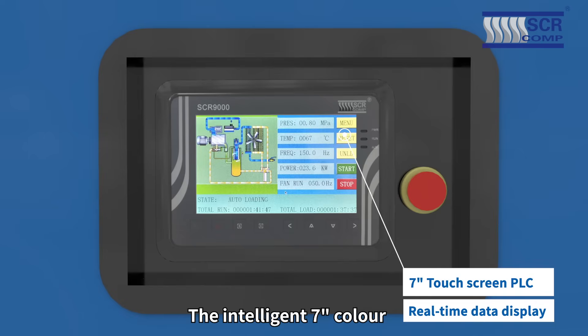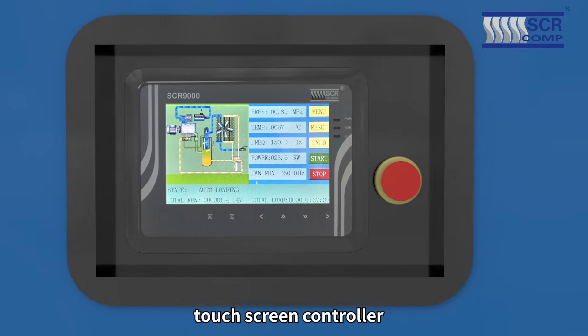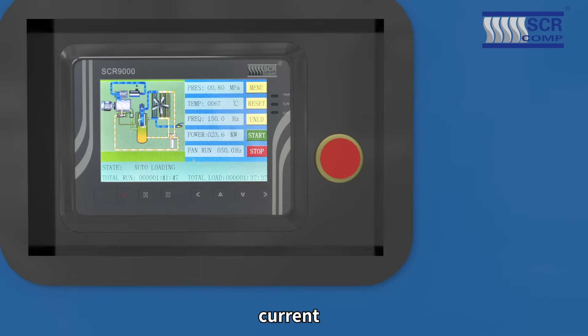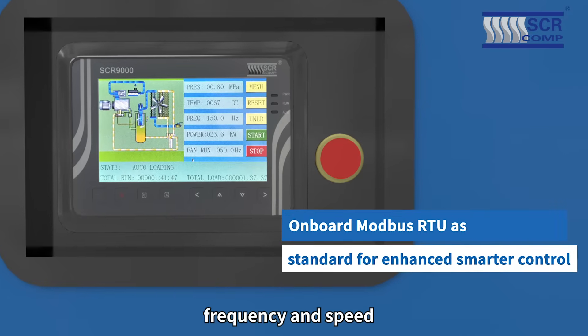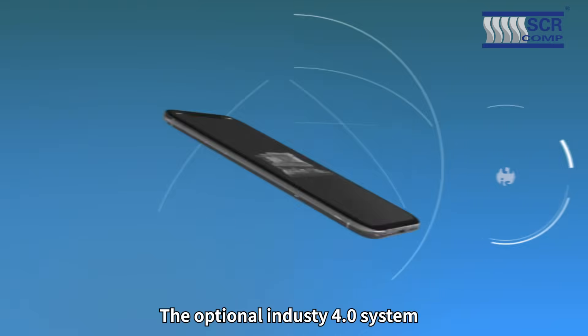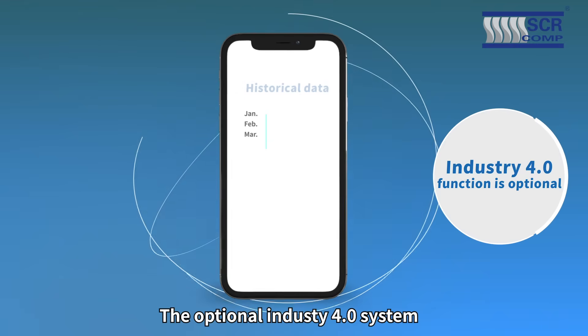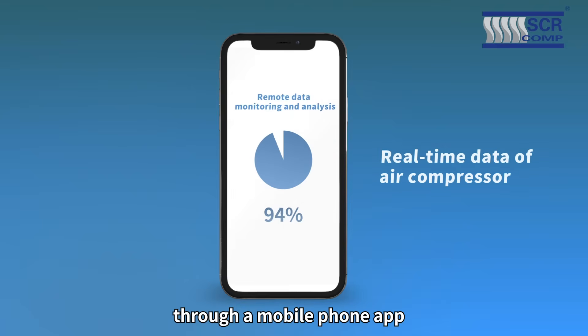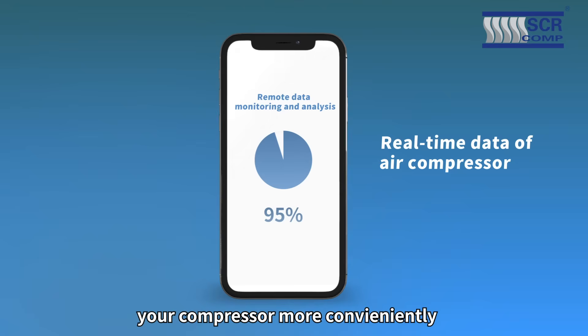The intelligent 7-inch color touchscreen controller displays key information such as pressure, temperature, voltage, current, power, frequency, and speed. The optional Industry 4.0 system allows remote monitoring and real-time feedback through a mobile phone app, helping you to monitor your compressor more conveniently.